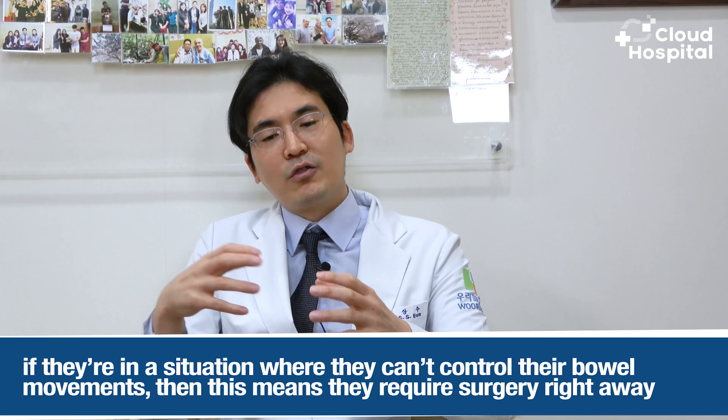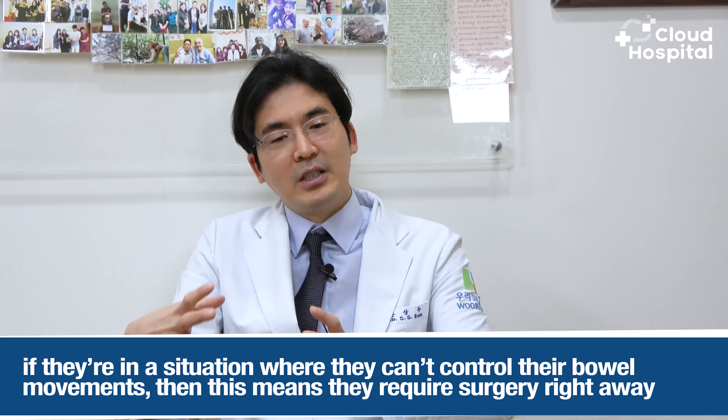The next thing that can occur is limitation of movement. Since the spinal nerve controls the senses and muscles of our body, if the nerve is pressed hard, the leg will not move. For example, the toe will not rise and the ankle will not rise. Such paralysis can occur.